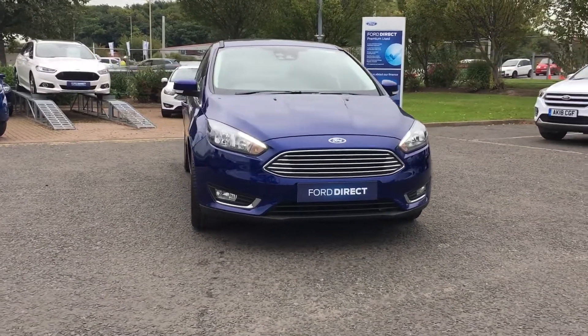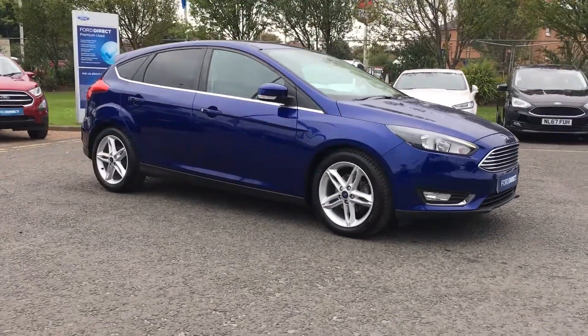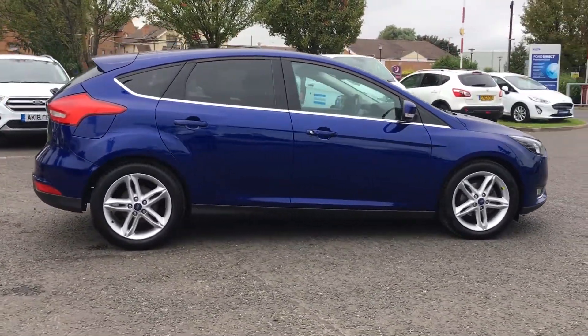Welcome to Jennings. Today I'll be showing you this 2017 Ford Focus Titanium. The car comes in deep impact blue and has a 125 PS 1 litre EcoBoost petrol engine.